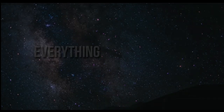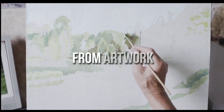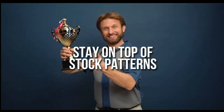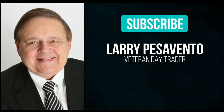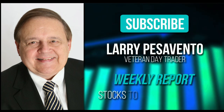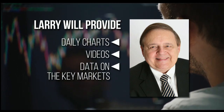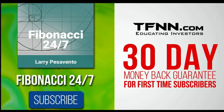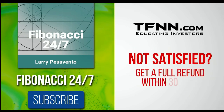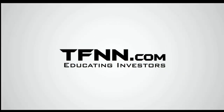TFNN Educating Investors. Everything in the universe is governed by the Fibonacci Sequence. To stay on top of stock patterns you can take advantage of, sign up for the Fibonacci 24-7 newsletter at TFNN.com. You'll get a weekly report from veteran day trader Larry Pescevento — 45 years experience — on stocks you need to pay attention to, with daily charts, videos, and data on key markets. First-time subscribers get a 30-day money-back guarantee. Subscribe to the Fibonacci 24-7 newsletter today at TFNN.com.